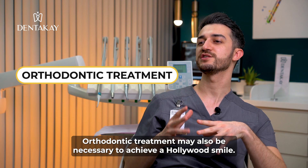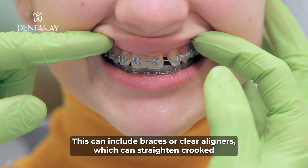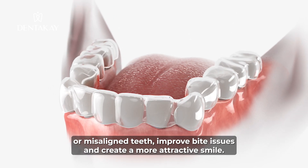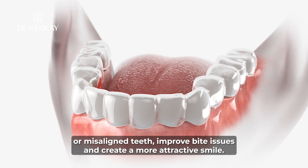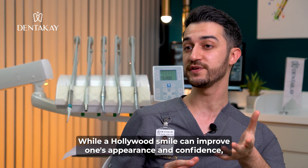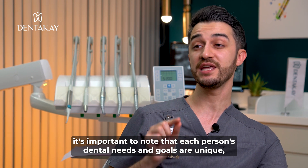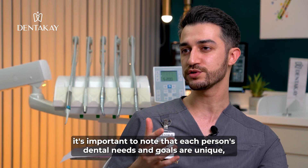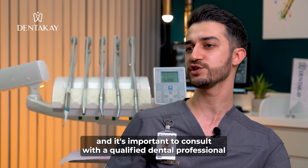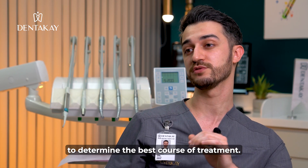Orthodontic treatment may also be necessary to achieve a Hollywood smile. This can include braces or clear aligners, which can straighten crooked or misaligned teeth, improve bite issues, and create a more attractive smile. While a Hollywood smile can improve one's appearance and confidence, it's important to note that each person's dental needs and goals are unique, and it's important to consult with a qualified dental professional to determine the best course of treatment.